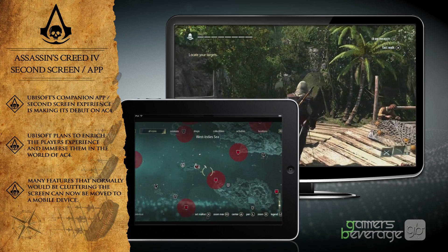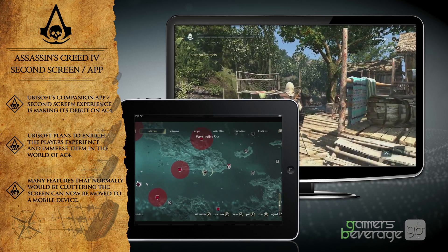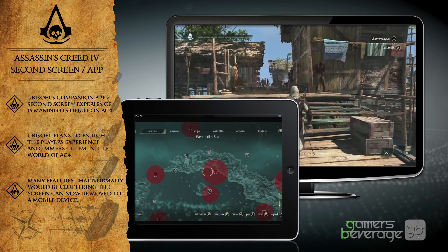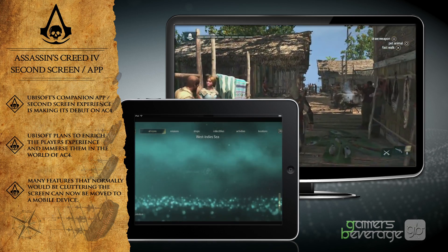Some of the items that would be moved over to the second screen include additional objectives, such as things you'd need to complete for full synchronization, historical data that pops up about certain people or locations, and of course your maps where you can see where your fleet and your ship are.